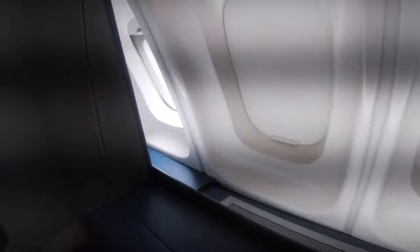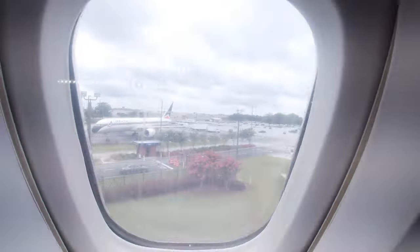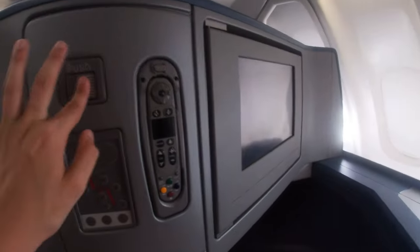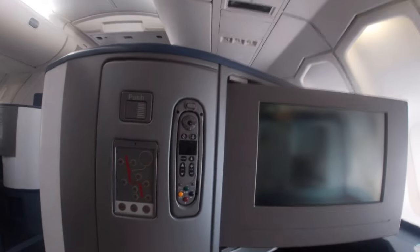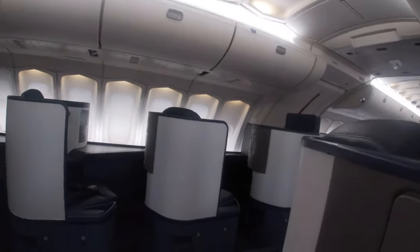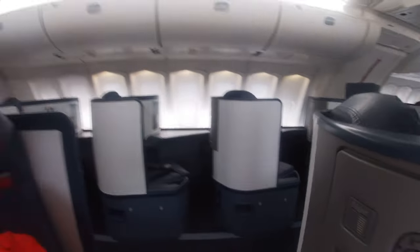Lufthansa's 747s upstairs are in a 2-2, but this is even better. Also, I'm learning a new video software, so sorry if this video wasn't perfect. For a more detailed look at this business class seat, check out my video going behind the scenes at Delta. This was the cockpit, but I was told that was the only photo I could take and was not allowed to do any more filming in there. Sorry about that.